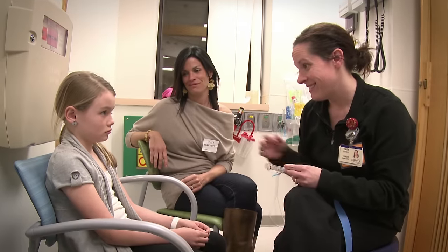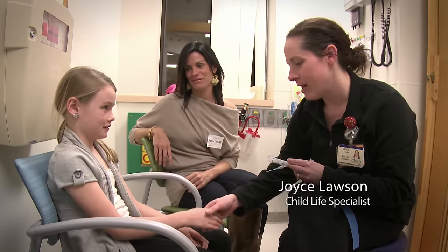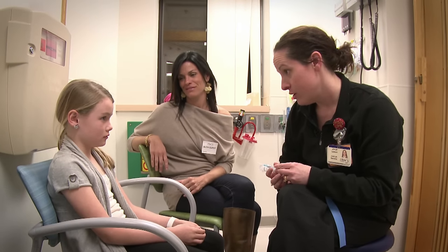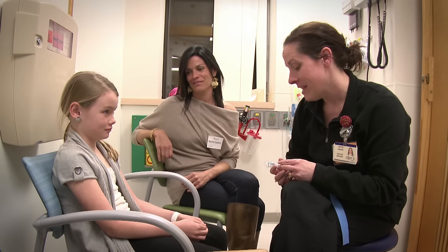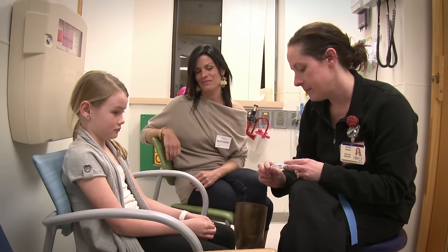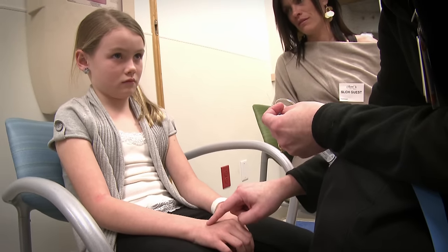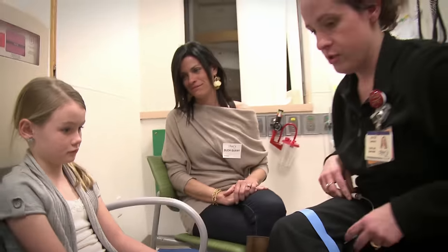Hi, Laura. My name is Joyce. I'm a Child Life Specialist. I'm here to tell you all about your IV start that we have to do right now. We incorporate our Child Life Specialists who can explain the procedure and let the kids play with all the equipment beforehand. Knowledge is a good thing — the more they know about what we're going to do, the less afraid they are when it's time to get the IV started.